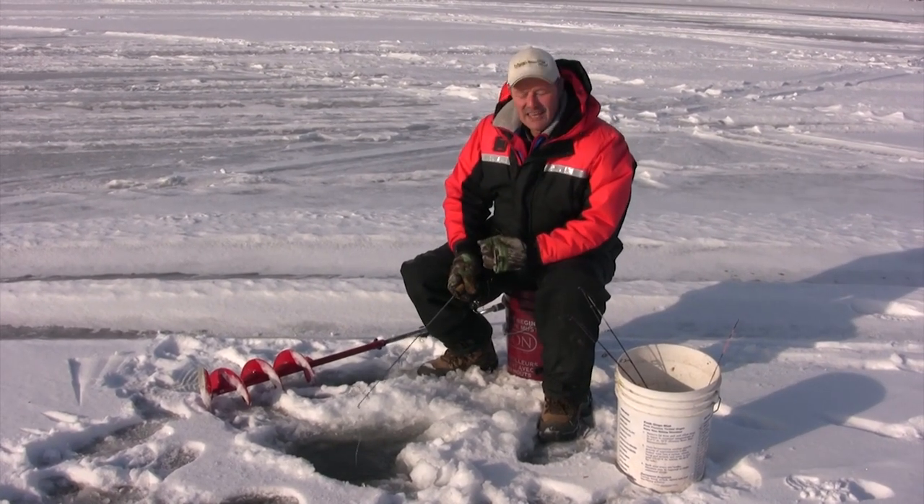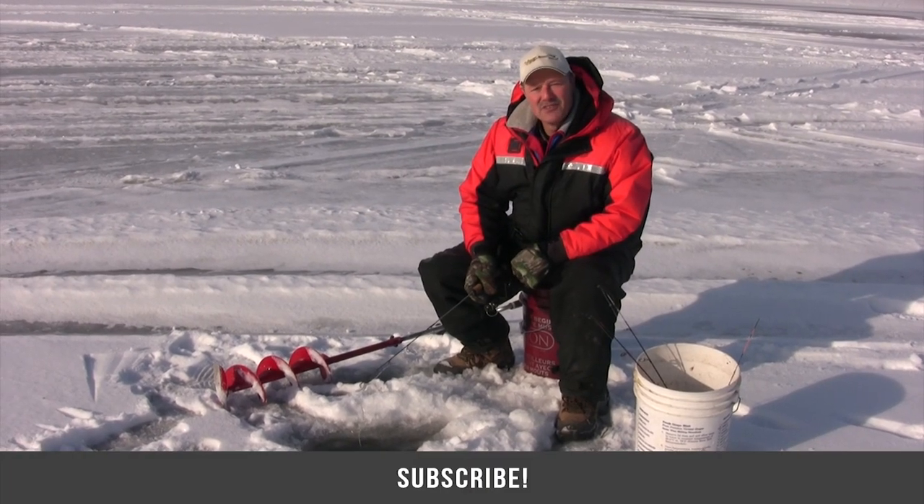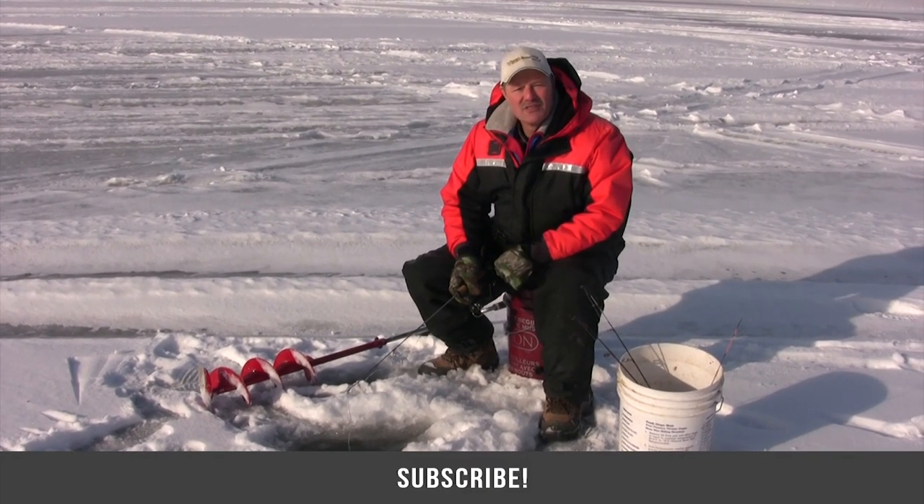I hope you've enjoyed today's quick ice fishing tips and hope you get a chance to get out there on the water. Until next time folks, good luck.